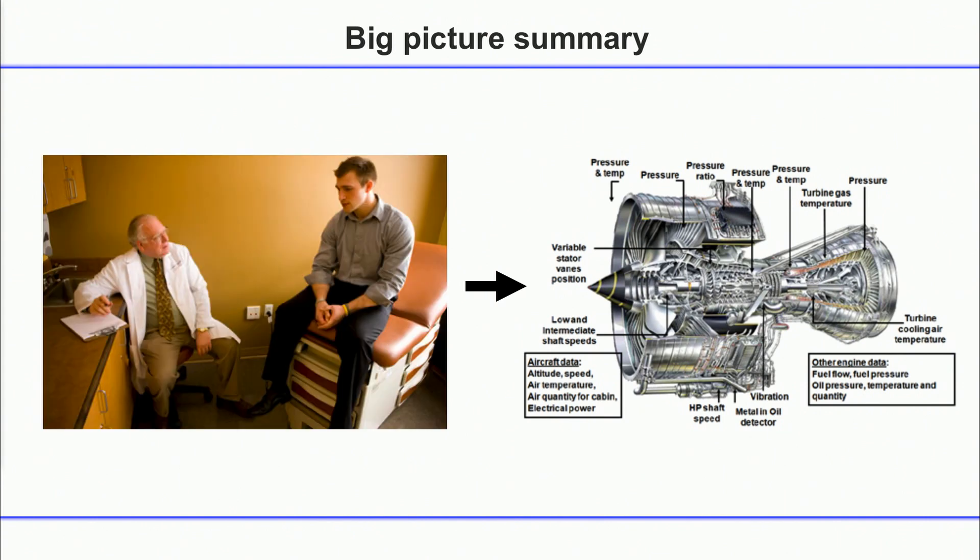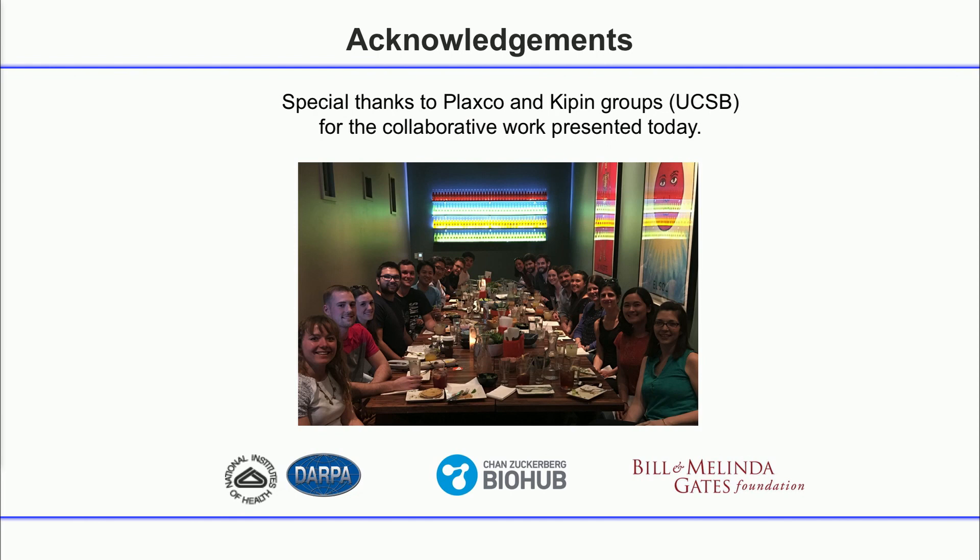In the big picture, what we want is to go from this very infrequent measurement — not really understanding what our body is doing, checking once a year — to what we do for jet engines and other important machines: measuring the state continuously and fixing things before they become a really big problem. I'd like to thank our talented research group and our funding agencies. Thank you very much.